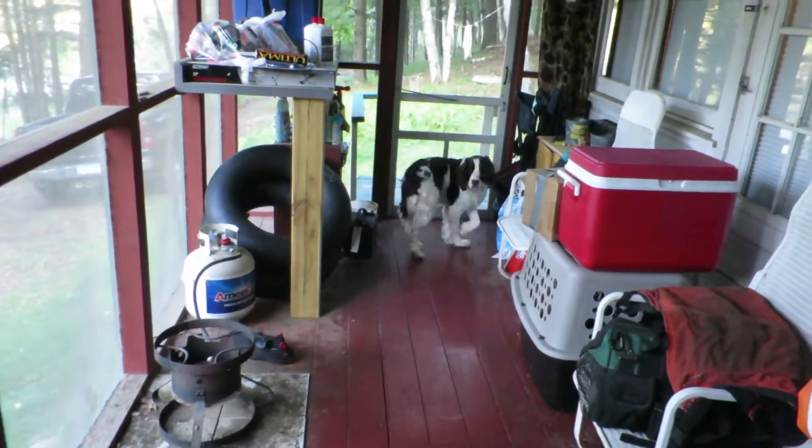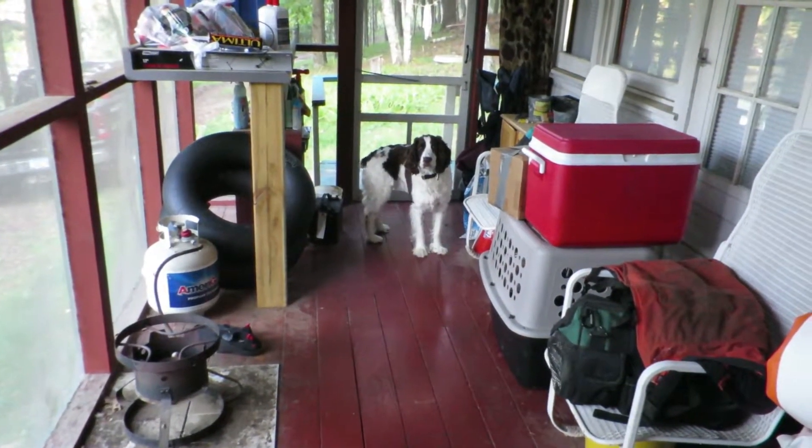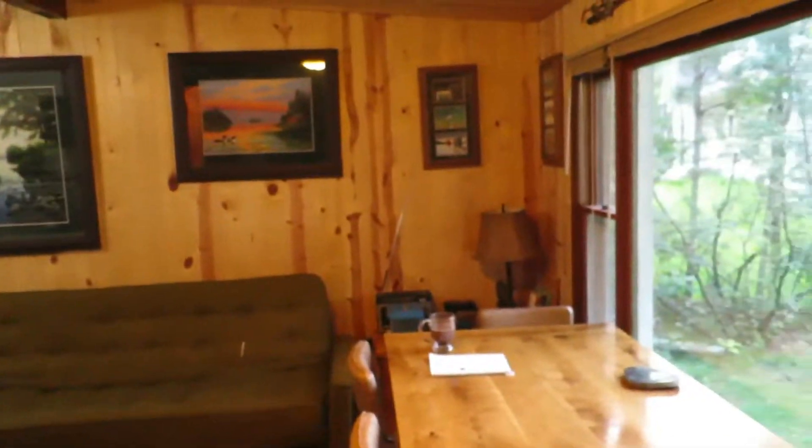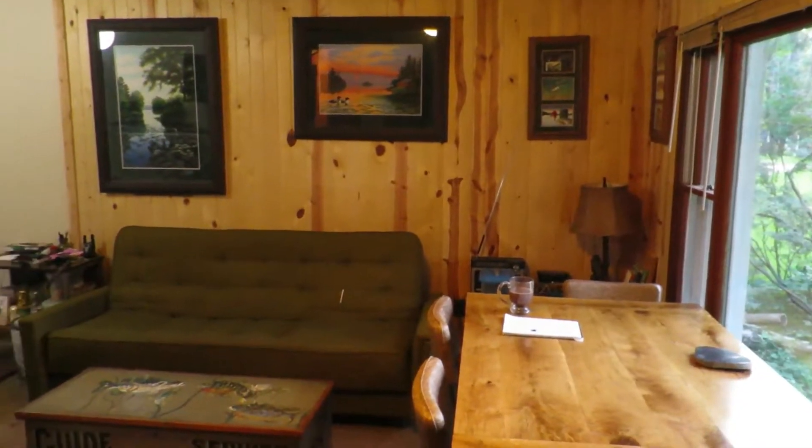That's Kavik — I don't think you've met him yet. It's a good boy. So it's chilly this morning, it was 52 degrees, so I started a fire in the wood burner.